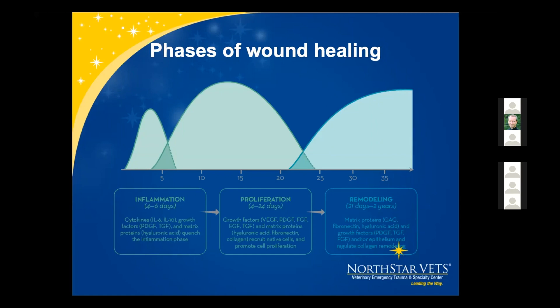Phase two is the proliferation phase, where granulation, contraction, and epithelialization occur. Phase three is remodeling, involving formation of new collagen, wound tissue strengthening, and scar formation.